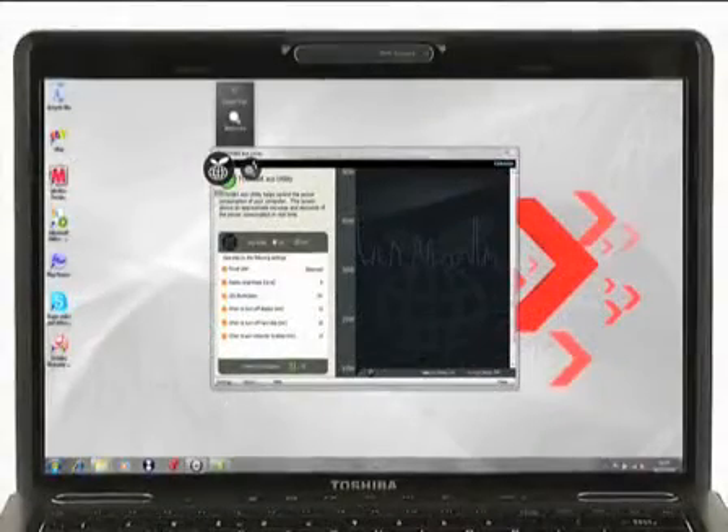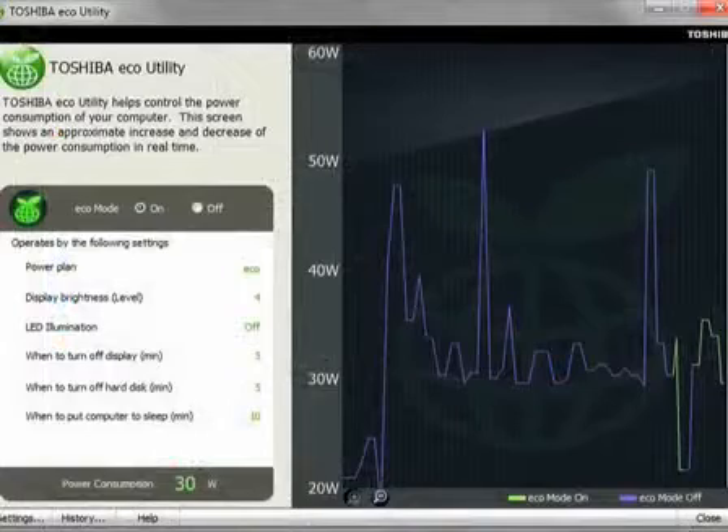The power-saving eco-utility allows users to monitor and manage energy consumption, and even reduce the amount of energy used while the laptop is in operation.